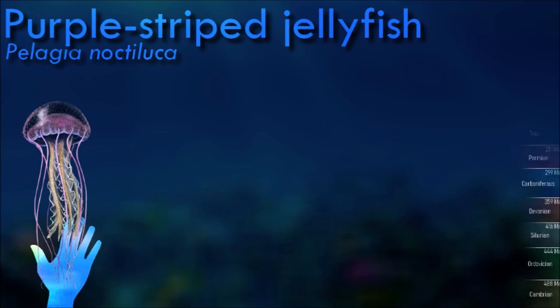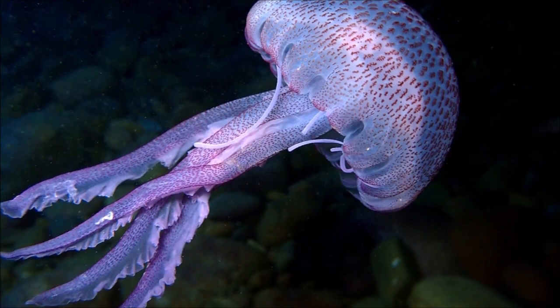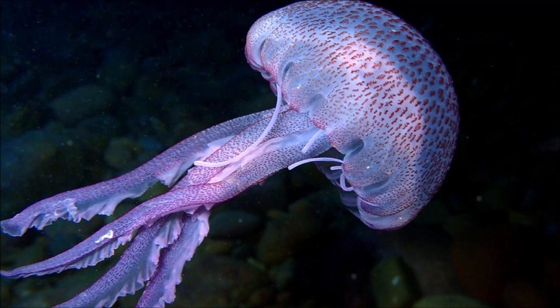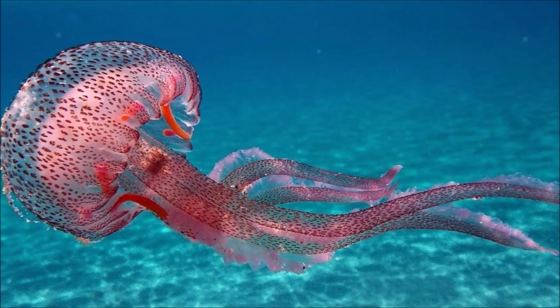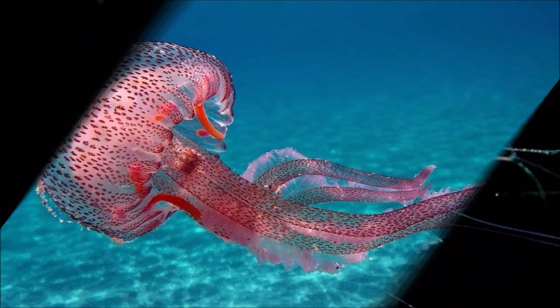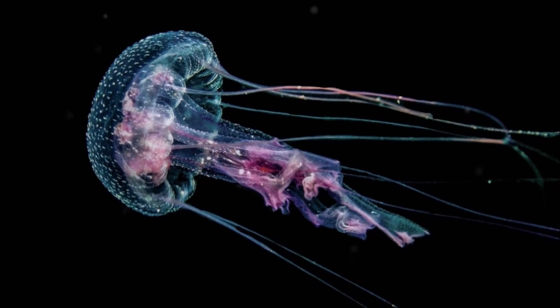A fairly small and variably colored species, both tentacles and bell of the purple-striped jellyfish are covered in stinging cells. Stinging incidents are common, painful, and the symptoms may continue for a considerable time after the encounter, but they are generally not dangerous. When large numbers of this oceanic species are washed ashore, the local economy can be affected because tourists avoid the beaches and fishers are stung while trying to retrieve their nets.